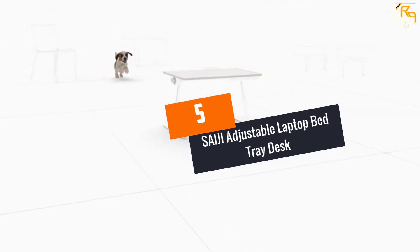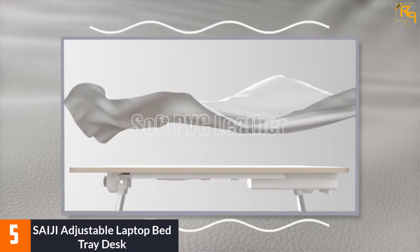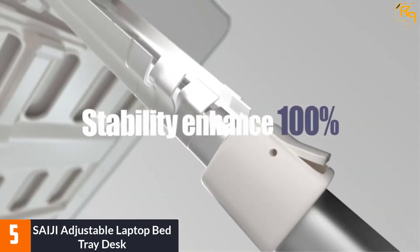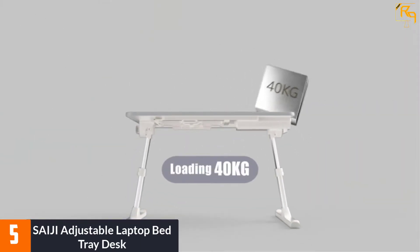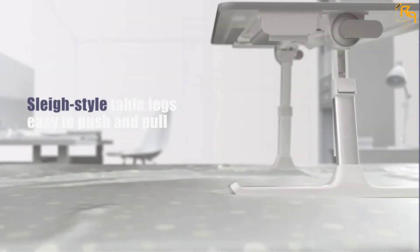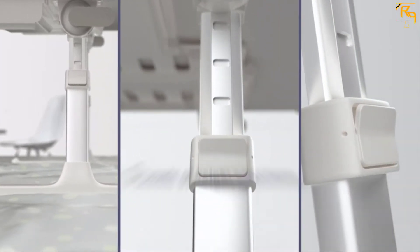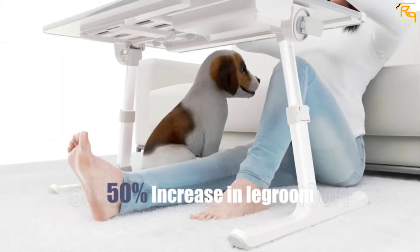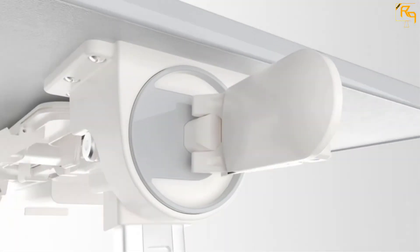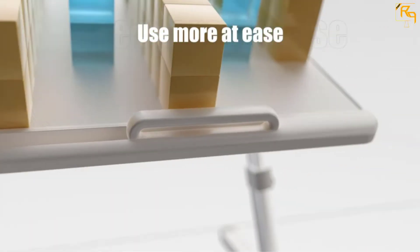Number 5: SAIJI Adjustable Laptop Bed Tray Desk. The SAIJI Laptop Desk is an extra-large laptop desk that is enjoyable, comfortable, and luxurious to use. The adjustable laptop desk has 5 height levels for adjustment and bigger space below it for slipping your legs. It has multifunctional uses besides being foldable and portable, with foldability allowing for secure storage under a bed or even a sofa. It also comes with a bookstand, making it easy to study, and a drawer to keep small objects secure.